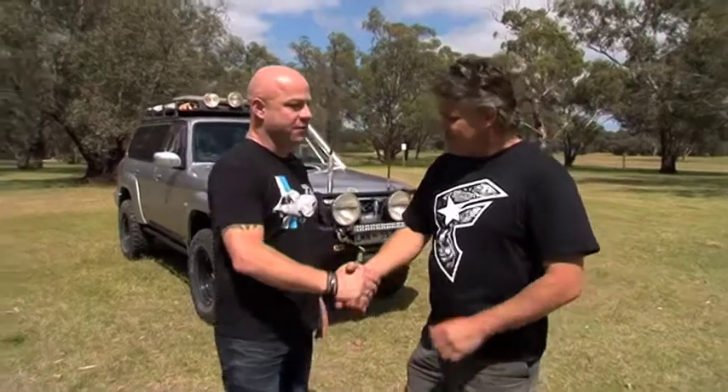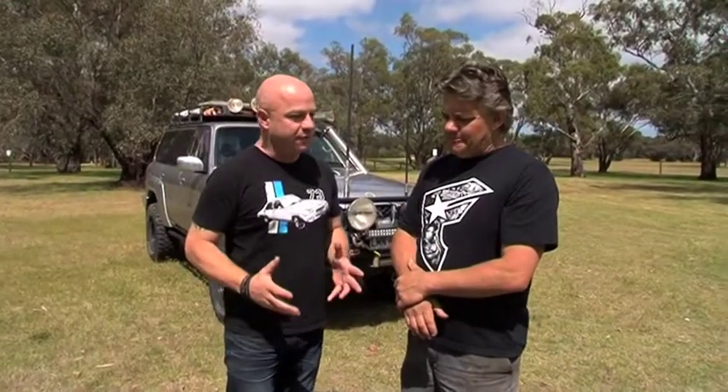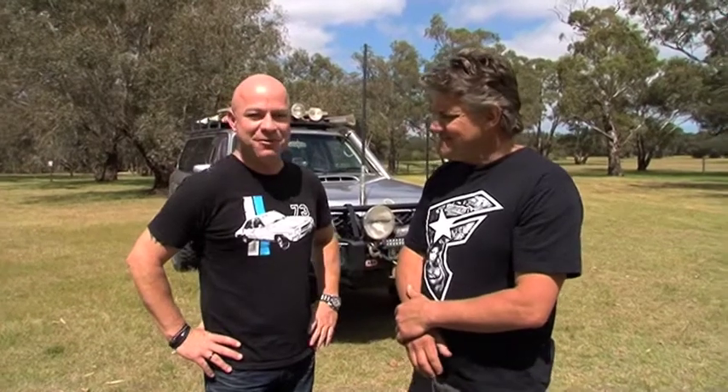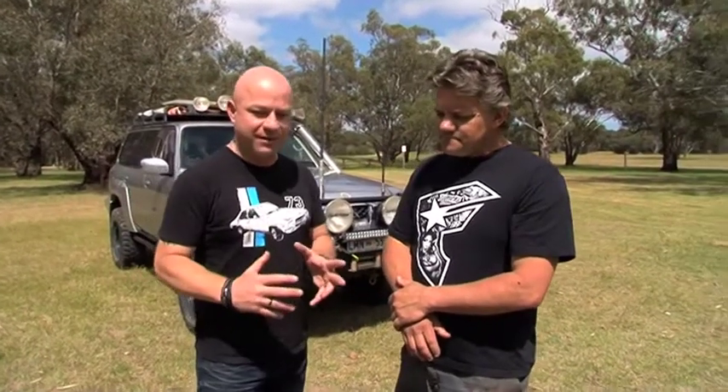I'm now joined by one of my crazy, insane friends, Matt Craig. How are you? I'm good. Now, you are a good friend and also a great sponsor of the show. I've been trying to get you and this thing on the show for about three years. We've been trying to do it for a long time. Every time I call him, he's like, nah, I just want a bit more power.